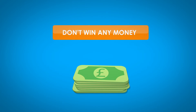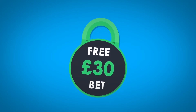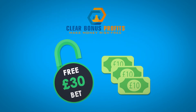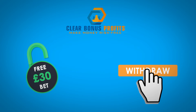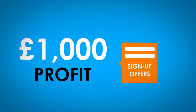This means that you don't win any money, but importantly, you don't lose any either. You've now unlocked your £30 free bet. Our software will automatically tell you the exact bets to place to turn that £30 free bet into £24 of profit you can withdraw. There is over £1,000 of profit to be made from these sign-up offers alone.